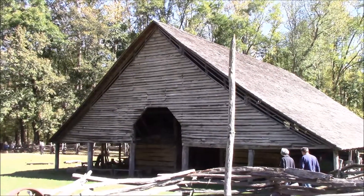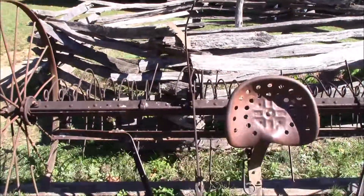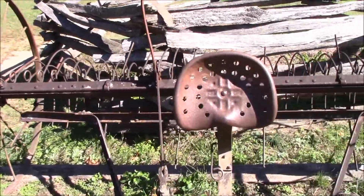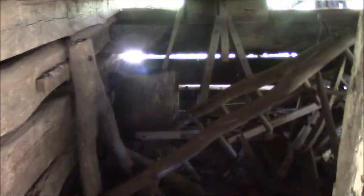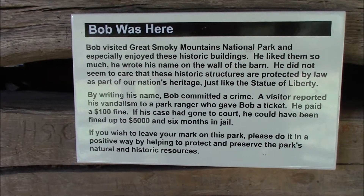Here's the barn. The old tiller, I think. They don't have horses or anything in the stall. There's some stuff. Here's the anti-vandalism sign — right next to it are my initials carved in. I didn't do that.